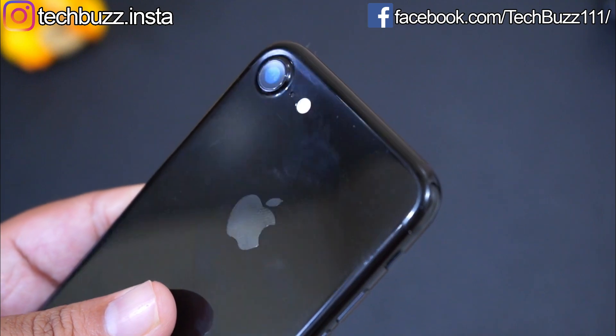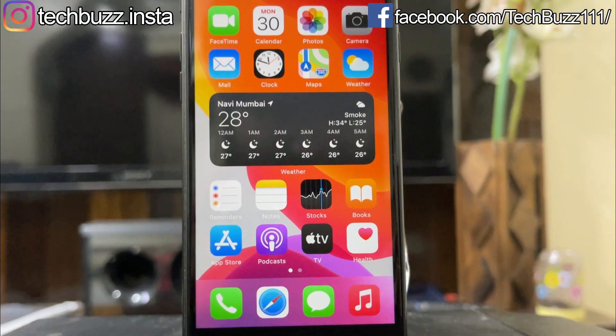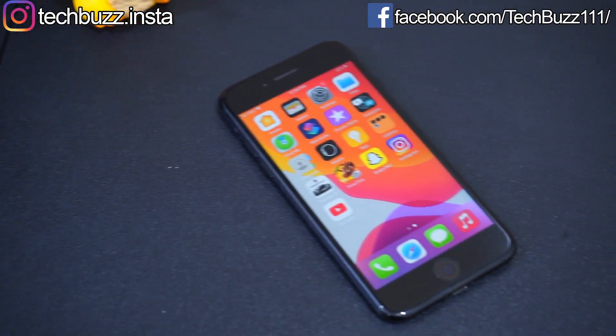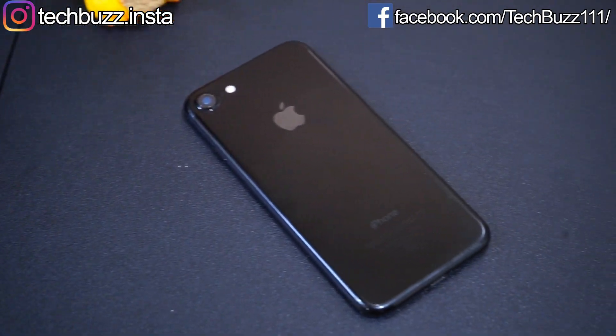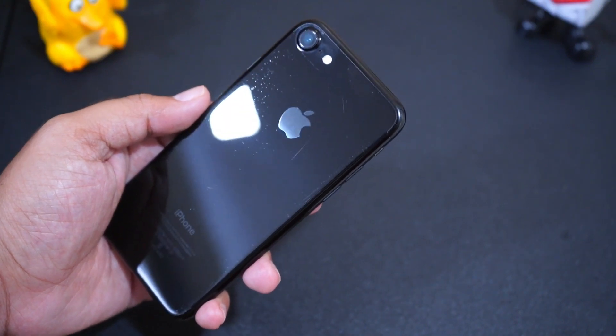If you have any query about this phone or any other smartphone, please let me know in the comment section below. If you enjoyed the video, do hit the like button. Also, don't forget to click the subscribe button and press the bell icon to get updates on our new video uploads. Follow me on Instagram at techbuzz.insta and the TechBuzz Facebook page. We'll be back with another video soon, so till then stay tuned.